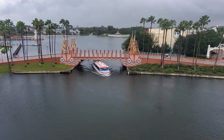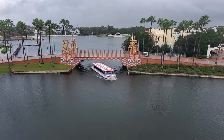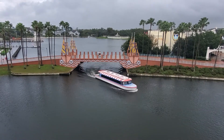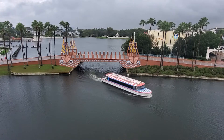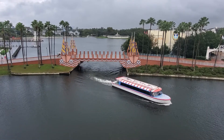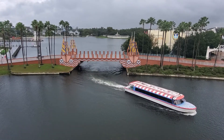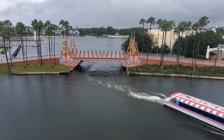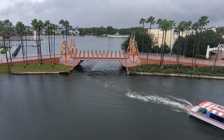Guests can take these boats for a journey along Crescent Lake, between the International Gateway entrance to Epcot, all the way to Disney's Hollywood Studios. With stops along the way at Disney's Yacht and Beach Club resorts, Disney's Boardwalk Inn, and the Walt Disney World Swan and Dolphin Hotels.